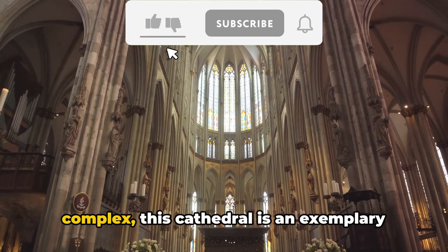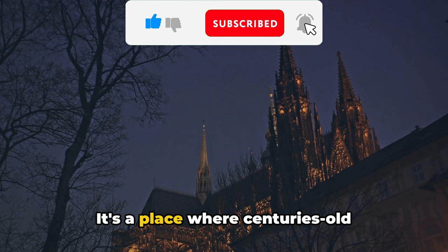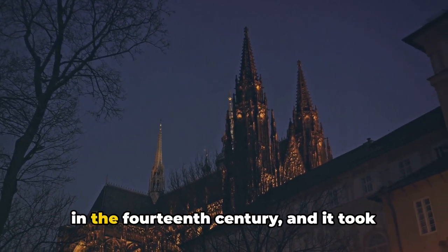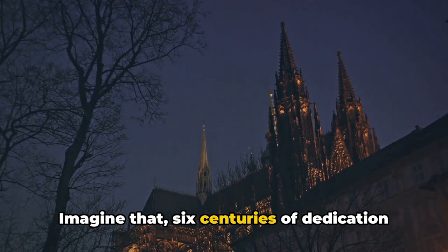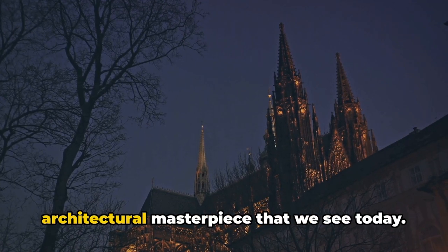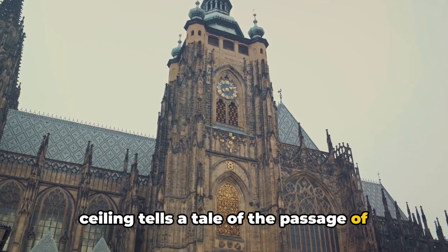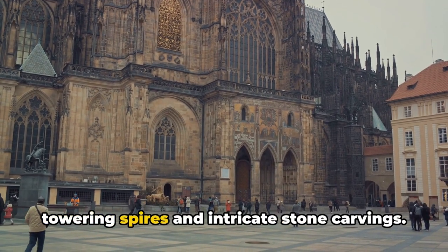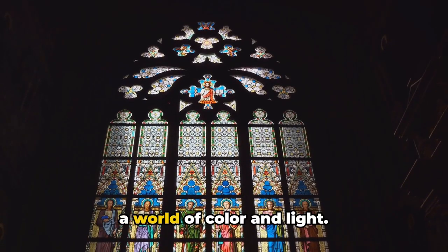We return to Prague Castle to visit the stunning Saint Vitus Cathedral, tucked within the heart of this historic complex. This cathedral is an exemplary display of Gothic architecture — not your everyday church, but a place where centuries-old traditions meet intricate design, all wrapped up in a grand scale that's nothing short of breathtaking. The cathedral's foundation stone was laid in the 14th century, and it took nearly 600 years to complete — six centuries of dedication resulting in this architectural masterpiece.